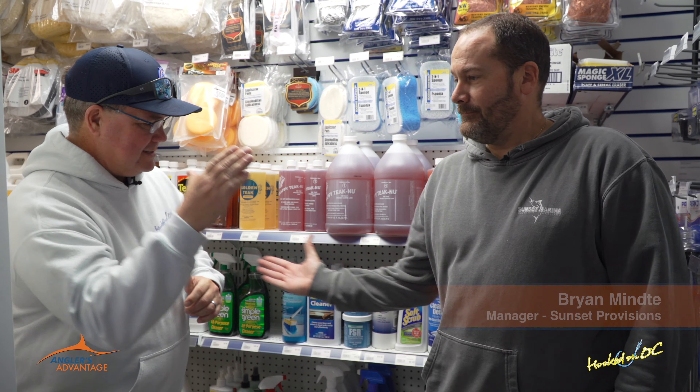Hey guys, what's up? It is Angler's Advantage time. We are in West Ocean City at Sunset Provisions again with my good friend Brian Minty. Good to see you from Minty Clean — give him a buzz on Minty Clean too.